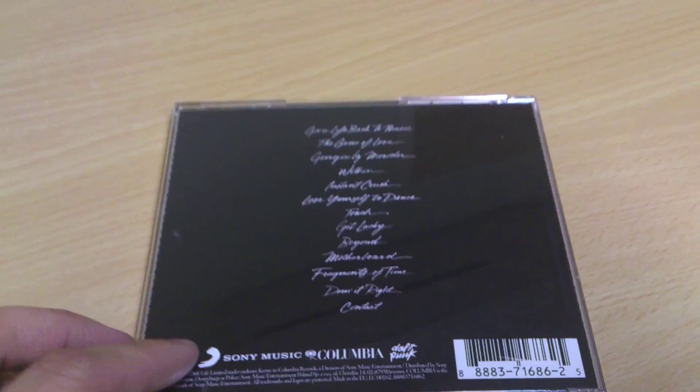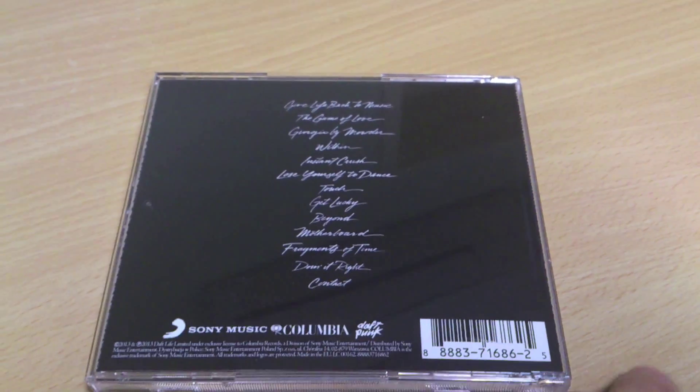On the other side, there's just a tracklist and some shoutouts to Sony and Columbia.